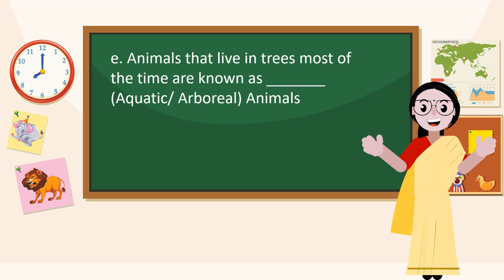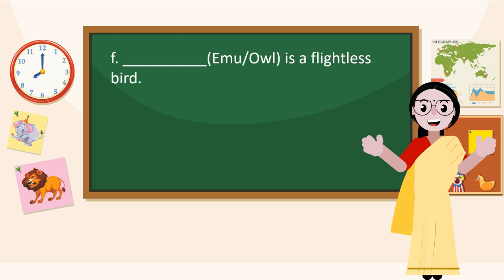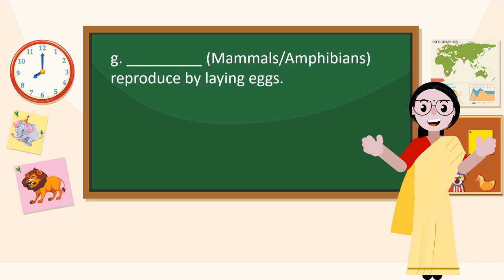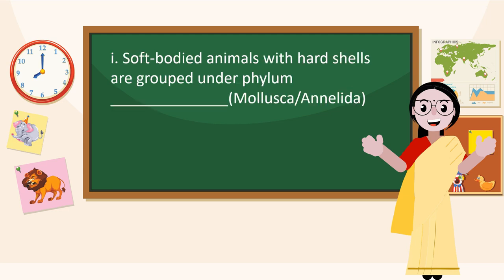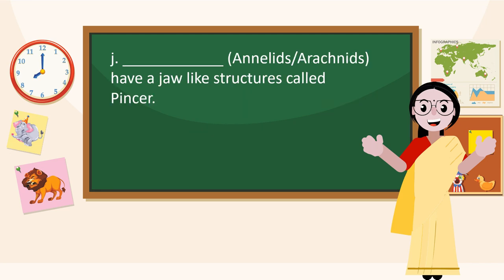Animals that live in trees most of the time are known as Arboreal animals. A flightless bird is Emu. Animals that reproduce by laying eggs are Amphibians. Animals of class Aves are cold-blooded. Soft-bodied animals with hard shells are grouped under Phylum Mollusca. Arachnids have a jaw-like structure called a chelicera.